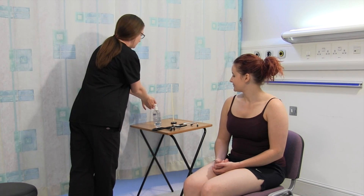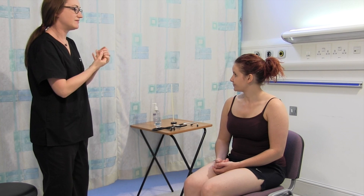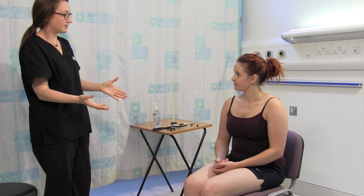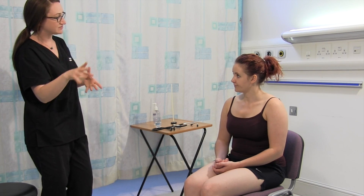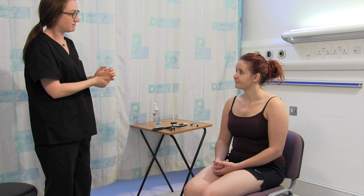So what I'd like to do today Alison is examine one of the glands that sits in your neck just here, called the thyroid gland. What's involved is having a general look at you first of all, having a look at your hands, your face, a look at your neck, and then if it's okay with you just coming behind you, having a little feel of your neck as well and trying to feel the thyroid gland. Is that okay?